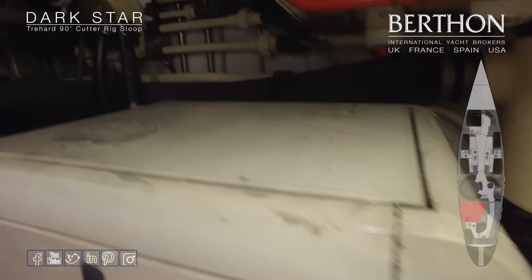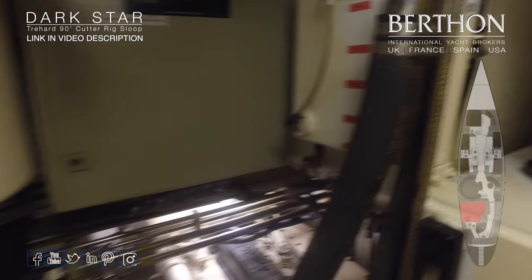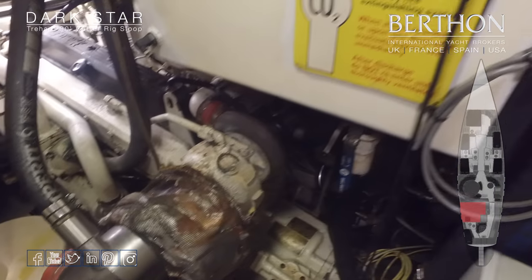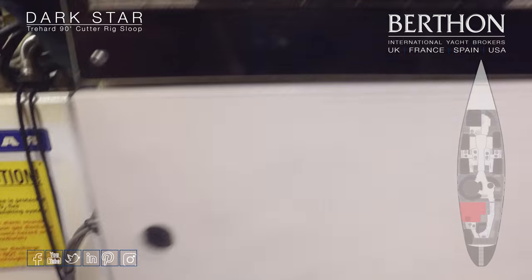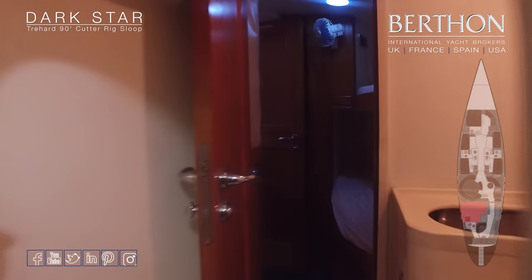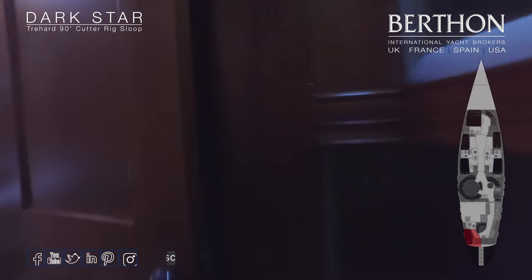She's got a Lugger engine which is 330 horsepower — an unbreakable, fantastic engine. There's her power pack. She has been operating, when in commission, to MCA Category 2, and the last time she was sailing she was in code. Out of the engine room, back through the crew accommodation, into the crew mess.